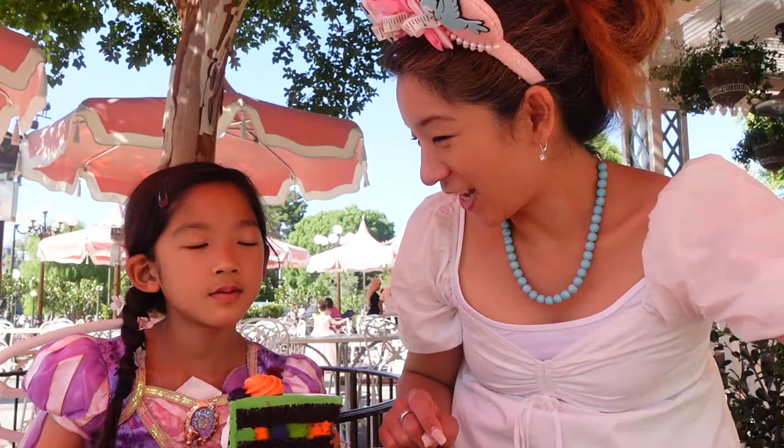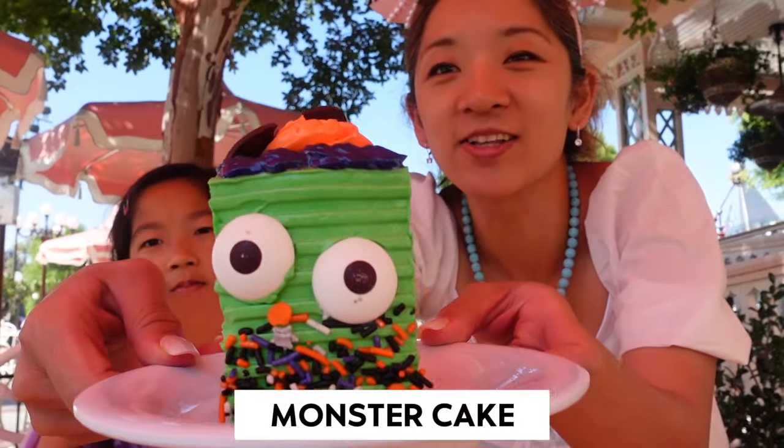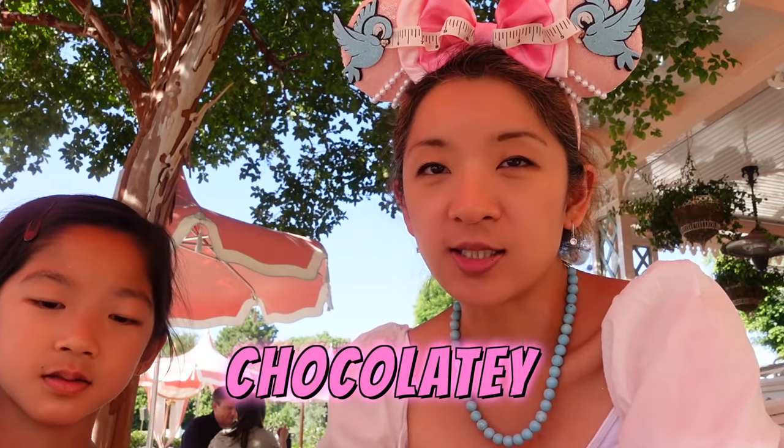We're gonna try this monster cake! Look at that, it's so cute! Actually, it's really good. It's like moist, chocolatey, and not too sweet — kind of light. I'm surprised how light it is.